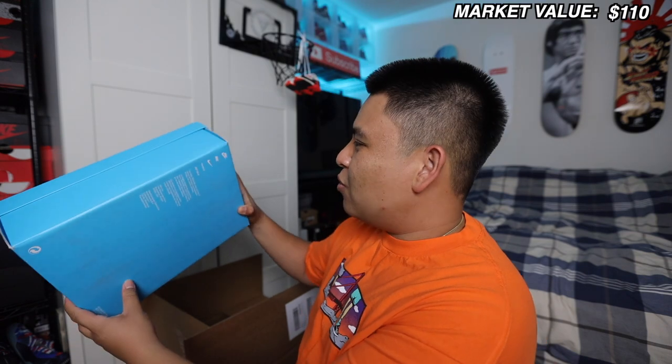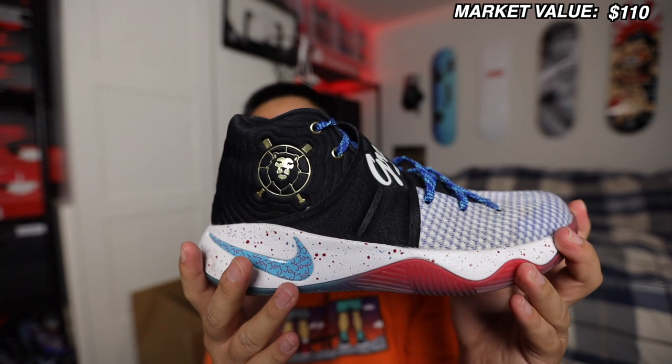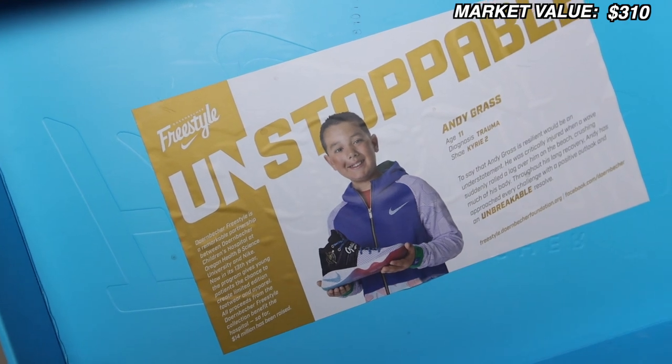Next up we've got a blue box — looks like a Doernbecker. It's a Kyrie 2 Doernbecker Freestyle. On this channel we are a huge supporter of the Doernbecker family, so whatever I sell these for I'm going to donate straight to Doernbecker Hospital and I'll match that as well, so you know your money is going to a good cause. This is a size 9.5 and it looks like it was worn maybe once or twice.